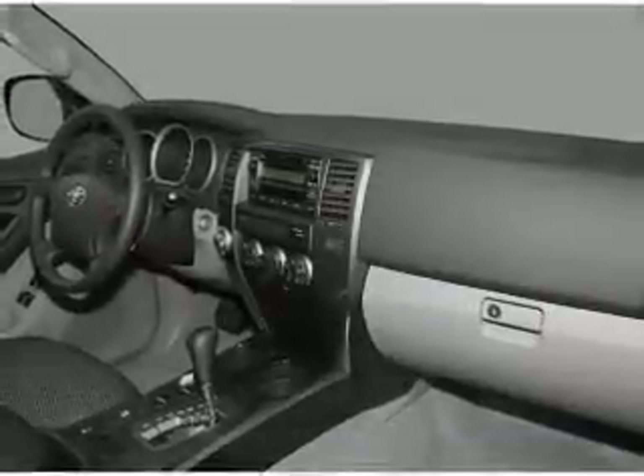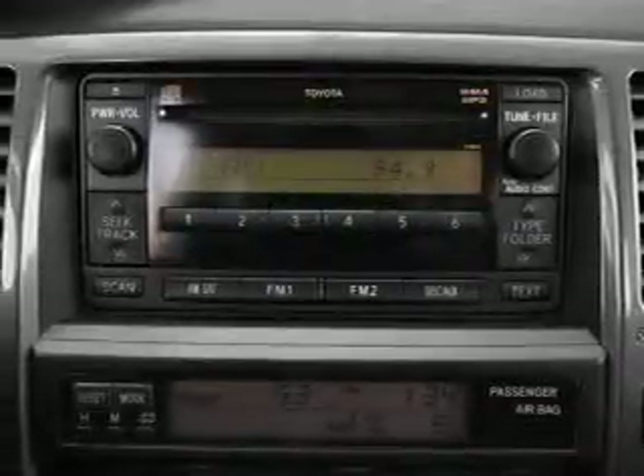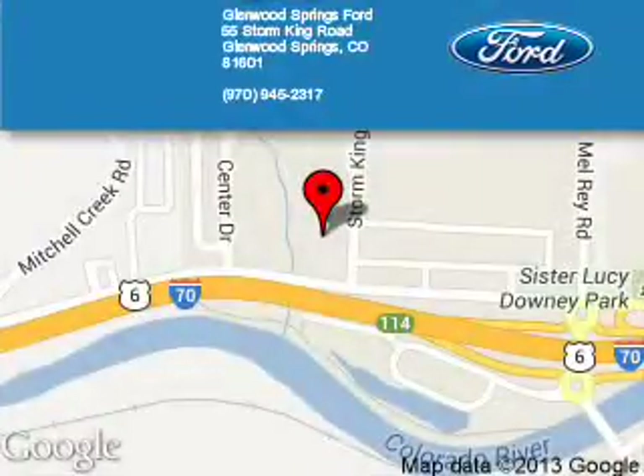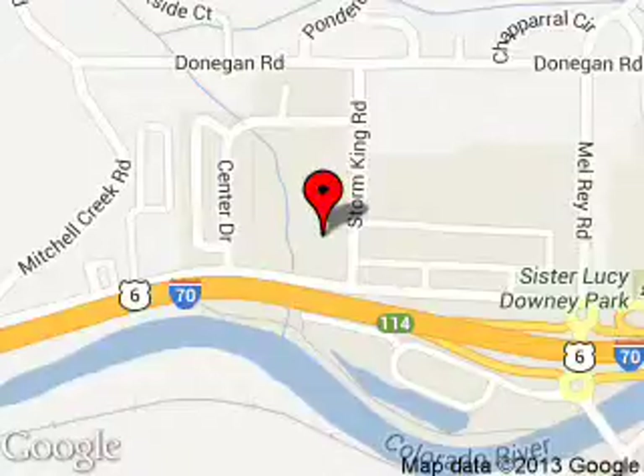Call or click to contact us today. Glenwood Springs Ford is dedicated to doing everything possible to ensure that the experience you have selecting your next vehicle is a pleasure. We are located at 55 Storm King Road, Glenwood Springs, Colorado, 81601.